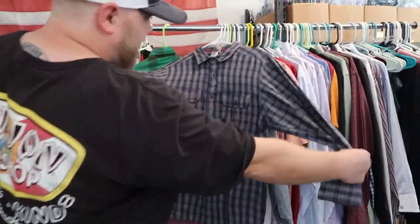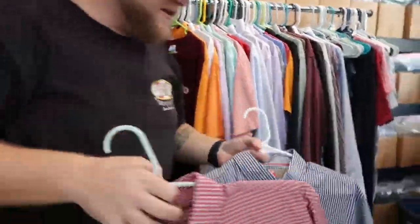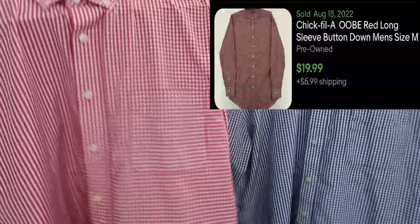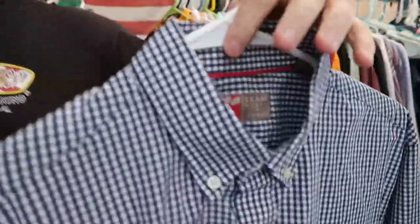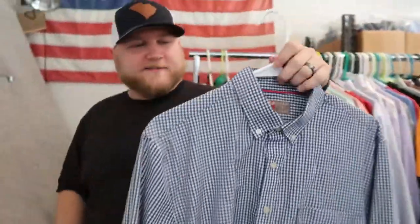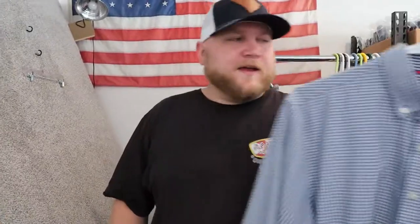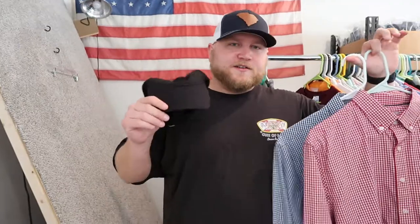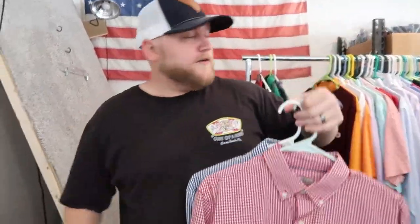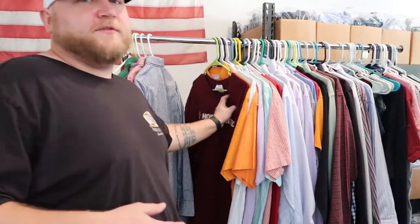Just a bread and butter North Face button-down piece. These are Chick-fil-A team member button-down uniforms — these actually sell really well, one in blue, one in red. The red sells better than the blue. But I couldn't pass it up for $4.75 when I can turn this into $20 pretty quickly. So be on the lookout for Chick-fil-A merch — Chick-fil-A employee stuff does very well.